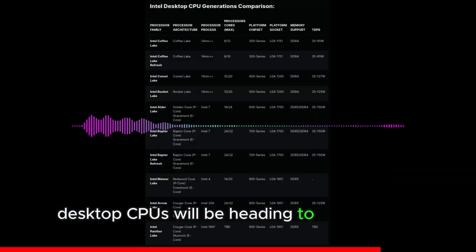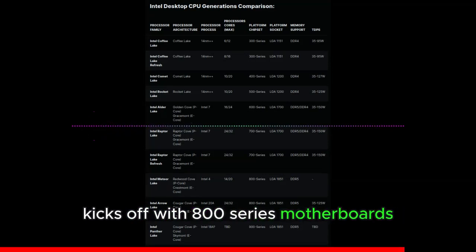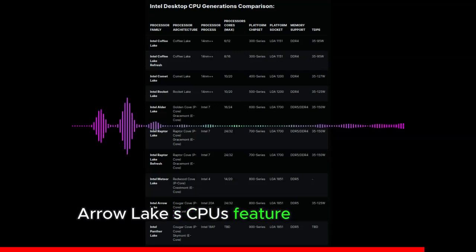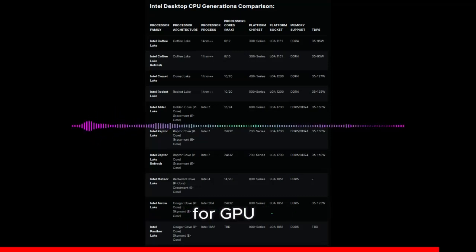Intel Arrow Lake S desktop CPUs will use the LGA 1851 socket, planned for longevity through 2026, with DDR5-only compatibility and no DDR4 support. Key features include 800 series motherboard support, DDR5-6400 native memory, increased PCIe Gen 5 lanes through CPU and PCH, 3MB L2 cache per P-Core, refreshed Alchemist iGPUs, integrated LLC for the GPU tile, and SKUs in 8+16, 8+0, and 6+8 configurations. Launch is planned for 2H 2024.